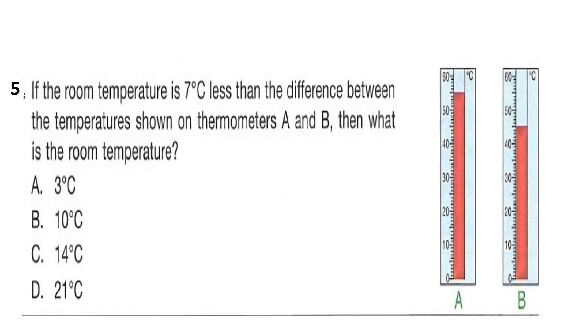Question 5: If the room temperature is 7 degrees less than the difference between the temperatures shown on thermometers A and B, then what is the room temperature? Thermometer A shows 55 and thermometer B shows 45, because it is between 40 and 50. The difference between 55 and 45 is 55 minus 45, which is 10. The room temperature is 7 degrees less than 10, so 10 minus 7 is 3 degrees Celsius. Answer is option A.